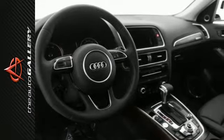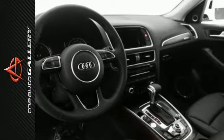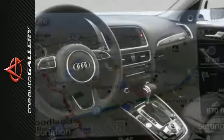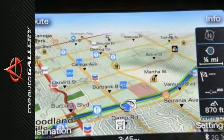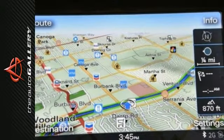A few of the Q5 Premium Plus's valuable features include a panoramic sunroof, heated front seats, and the ambient LED interior lighting system. Desirable installed features include the technology package,